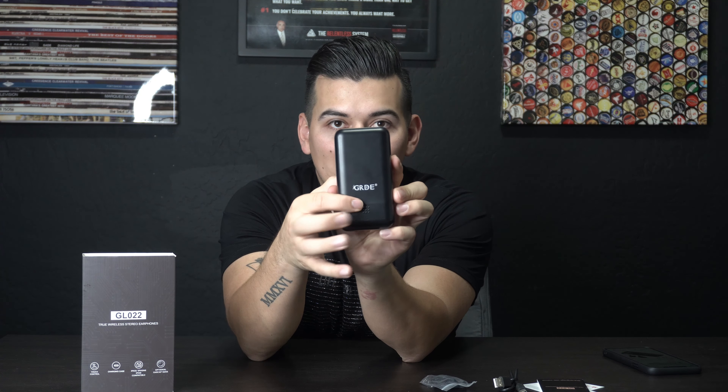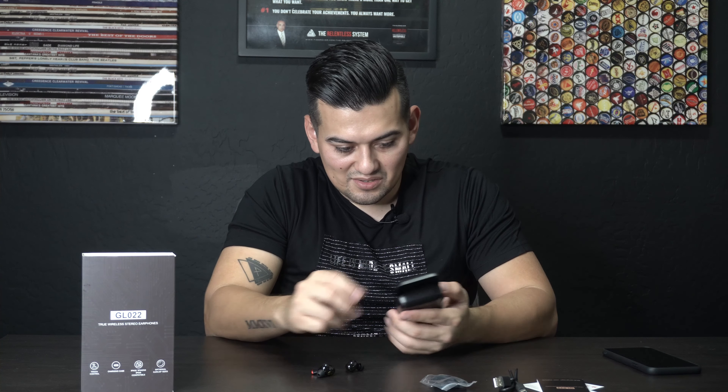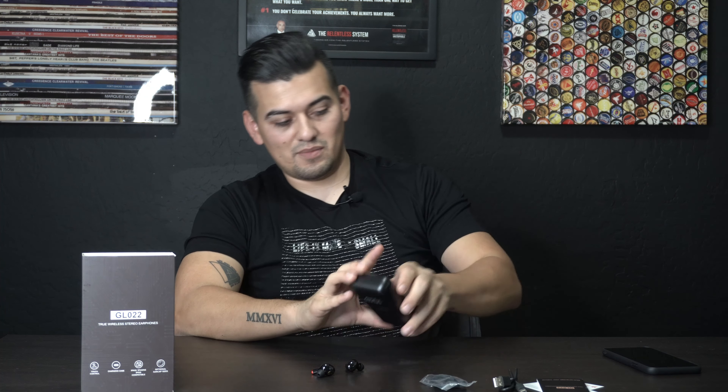Let me start off by saying that this case is in no way attractive or appealing. But when you open it up and you see that reveal right there, that's pretty sexy. Within this little case, you have your earbuds and these things are so tiny. I mean, these are a piece of art right here. I'm wondering how these things are going to sound — and I'm very curious how something that small is going to feel in my ear and if it's going to stay in there.